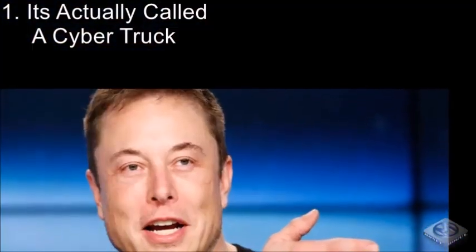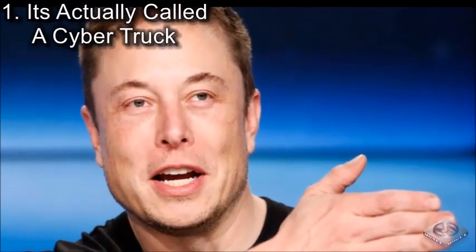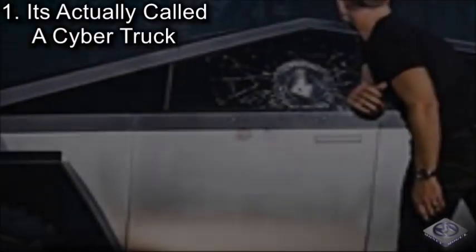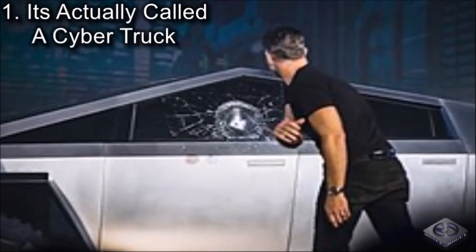Coming in at number 1, it's actually called a Cybertruck. While watching the video of Tesla's new truck, you probably noticed Elon Musk calling the truck the Cybertruck. While some of you may think he was calling it a Cybertruck because of all of its cybernetic abilities, that's not the case. The truck is actually called the Tesla Cybertruck.